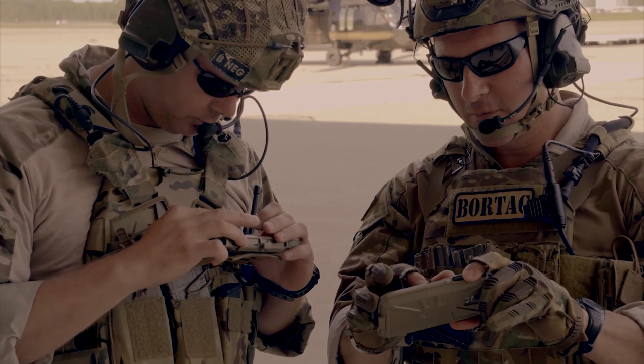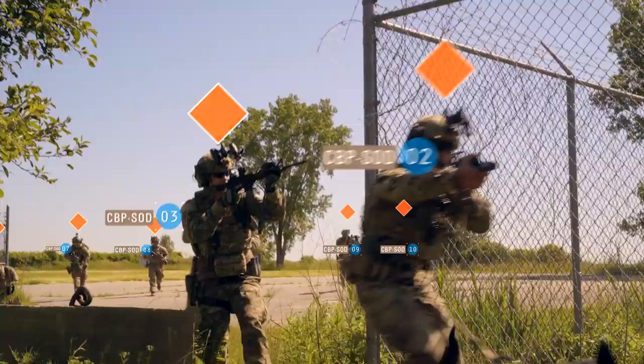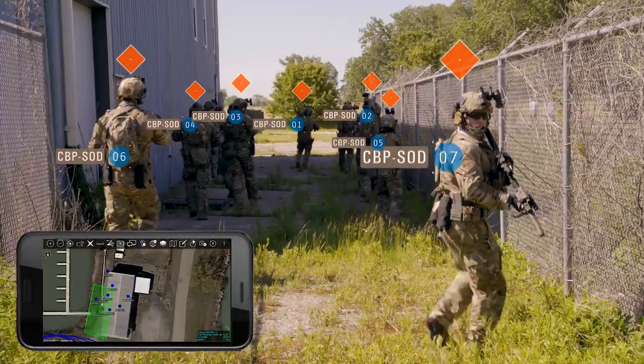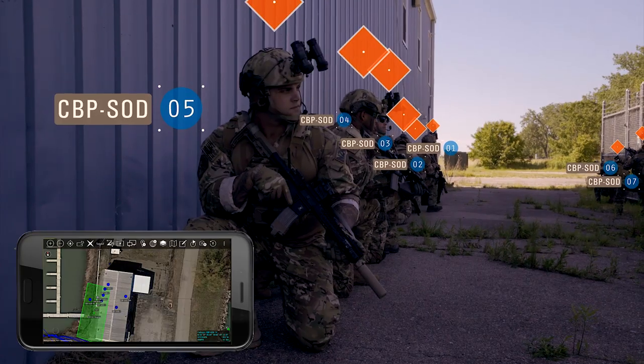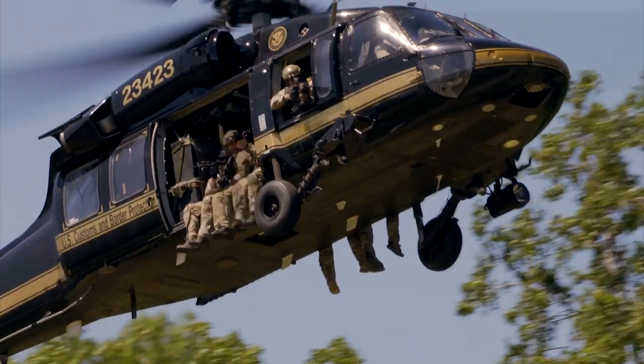Our guys will set position down this corridor right here on the black side of the building and wait for you guys to infill on birds. The half will go out to the south and we'll put ourselves on a five-minute hold and wait for you guys to make the call. Copy that.